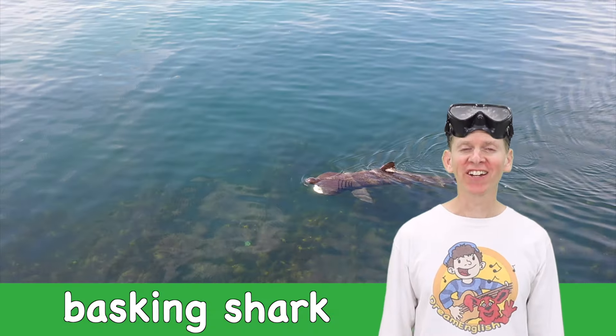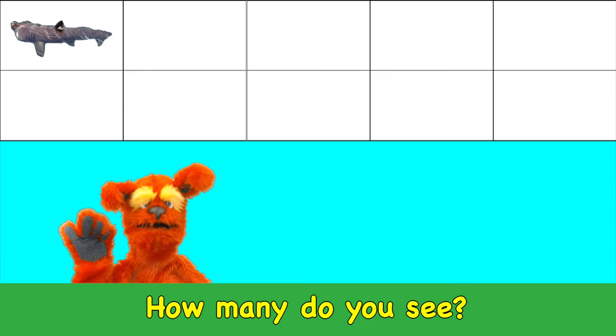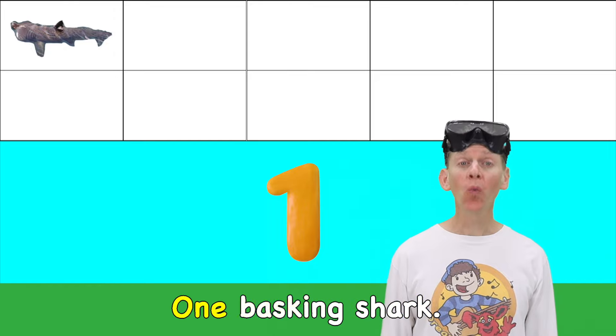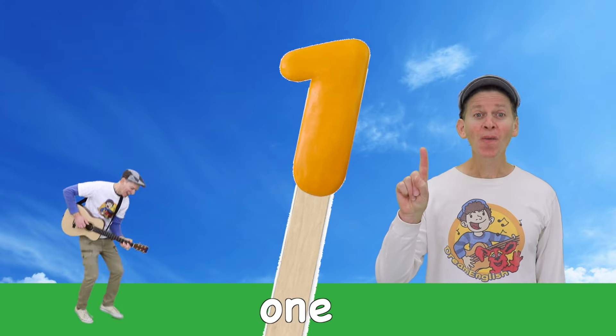Basking shark! How many do you see? One basking shark. One!